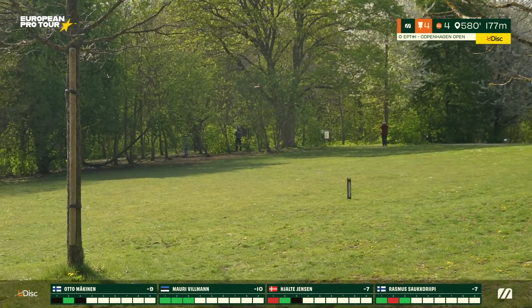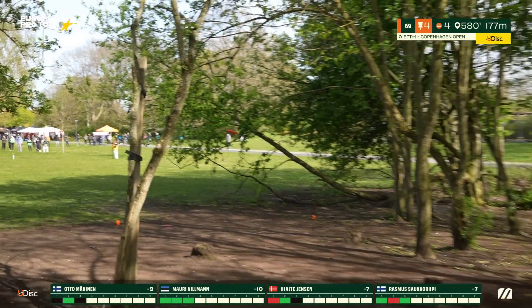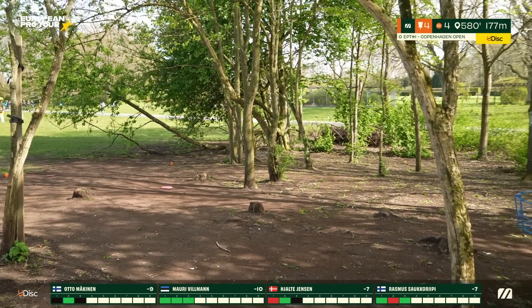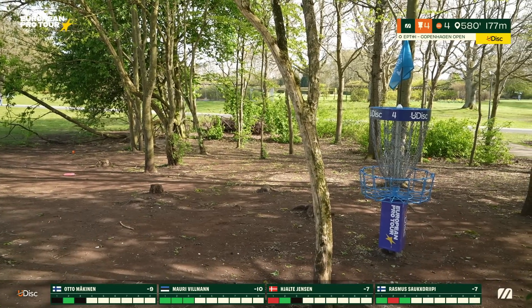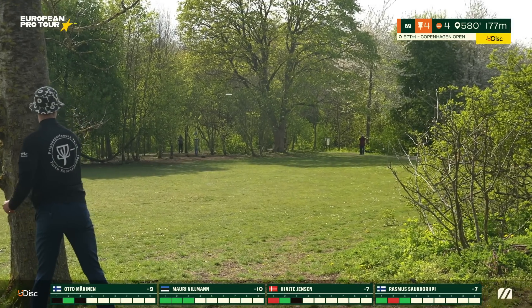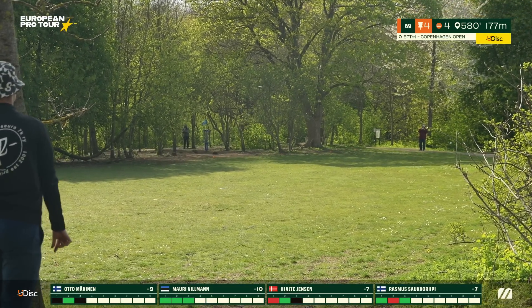Rasmus taps in his birdie. Otto misses left but redeems par immediately. Hole four was actually the most successful hole in round two — the least difficult. Standings are minus eight, minus eight, minus nine, minus ten — everything is up for grabs. Whoever decides to take off with the birdie train, the others will have to keep up the pace.